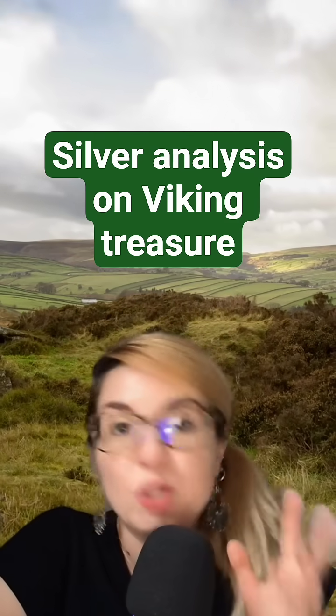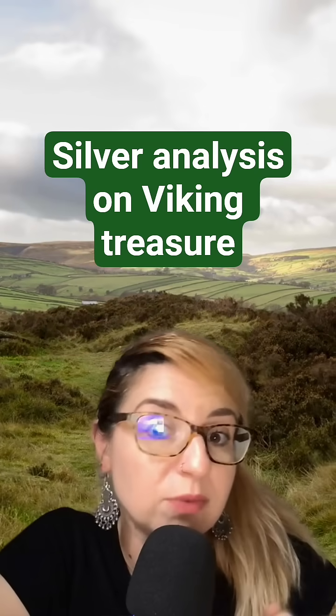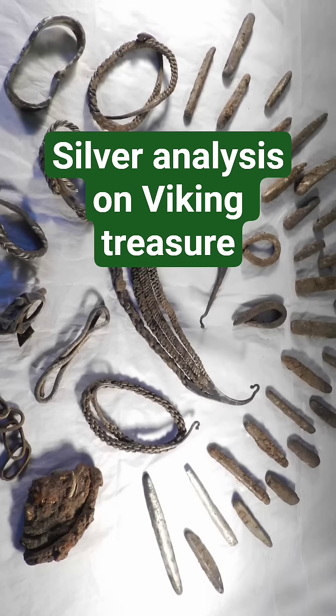Unlike coins, which bear inscriptions revealing their minting places, ingots and hacksilver lack obvious provenance. So that means we need a different type of study.